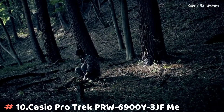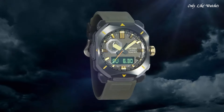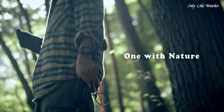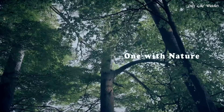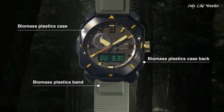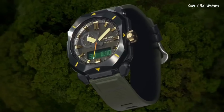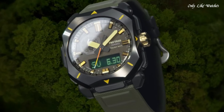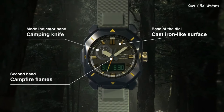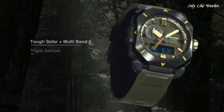Number 10: Casio ProTrek PRW6900Y3JF Men's Watch. It has Japanese solar quartz movement and 5,673 caliber, resin, stainless steel, dip-coating case of rectangle shape. Case dimensions are 44.8mm in diameter and 14.7mm in thickness. The dial of this Casio watch is light khaki. Display type analog digital.